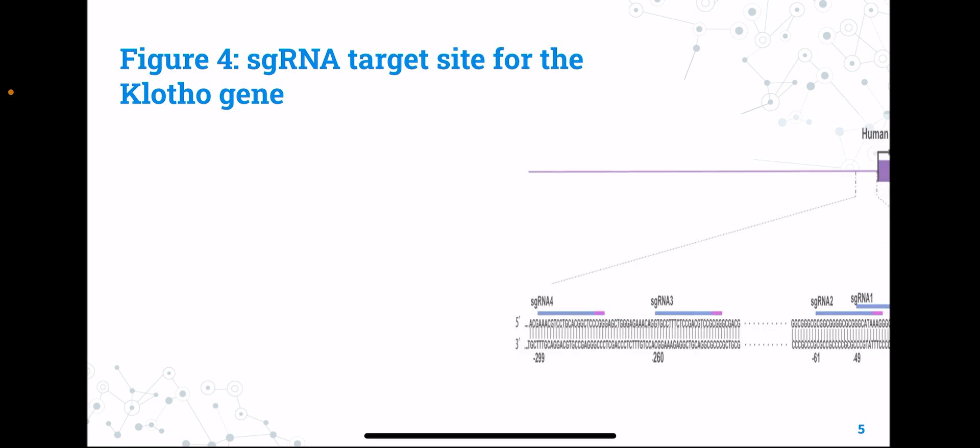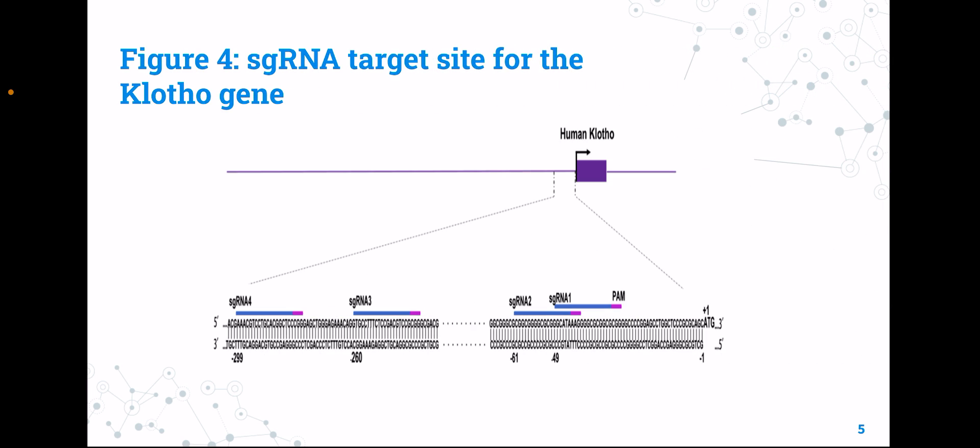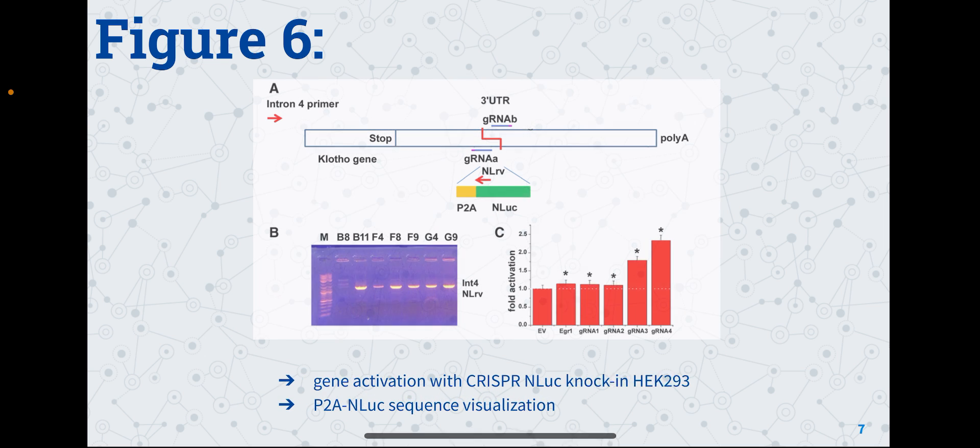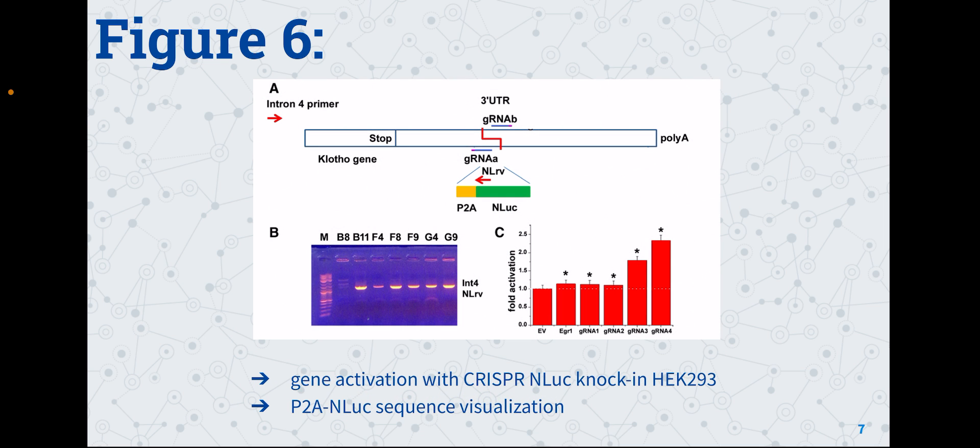This figure demonstrates the sgRNA target site for the clotho gene, showing a laid-out view of the clotho gene area in which the sgRNA targets are present. The blue color represents the sgRNA sequence and the pink color represents the protospacer adjacent motif, known as PAM. This figure highlights the clotho gene activation with FireFly LUC under the control of the clotho promoter. The cells were analyzed by luciferase assay; the negative control was the sgRNA cloning and the positive control was the EGR1 transfected cells. The PGK promoter system confirmed that the use of sylnidipine and adalorin were present.